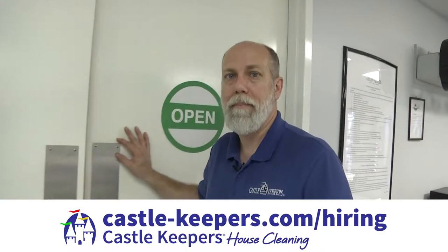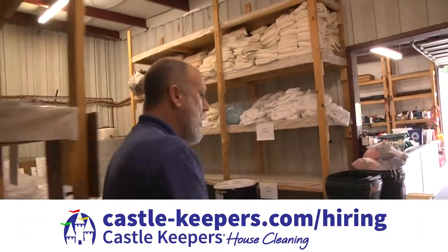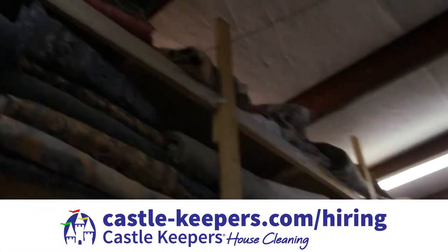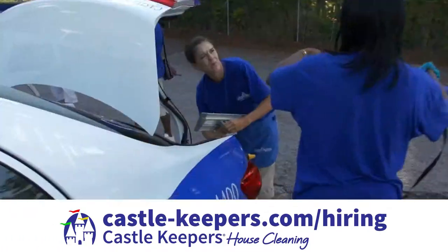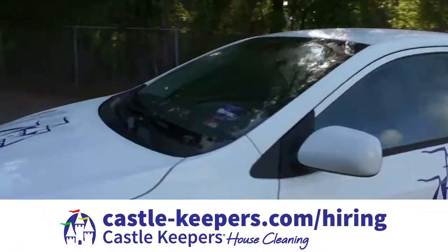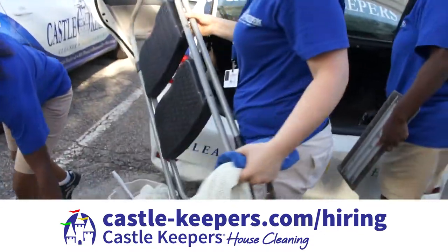Let's go check out the shop. At Castle Keepers House Cleaning, we've been doing this for 20 plus years. We're very well organized. We don't send you out in the field just to wing it. We maintain your equipment. We maintain your vehicles. We provide you with everything that you need in order to be effective and efficient, from vacuum cleaners to high quality microfiber cloths.